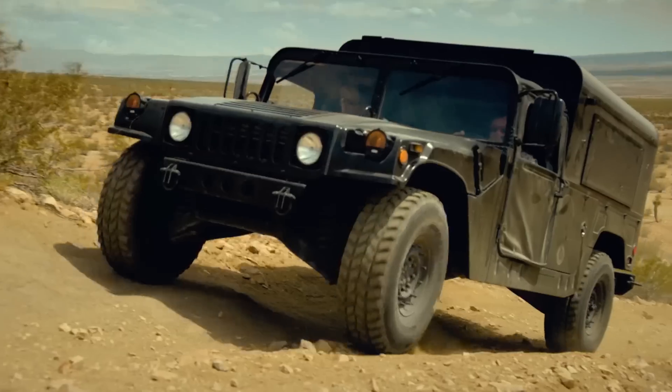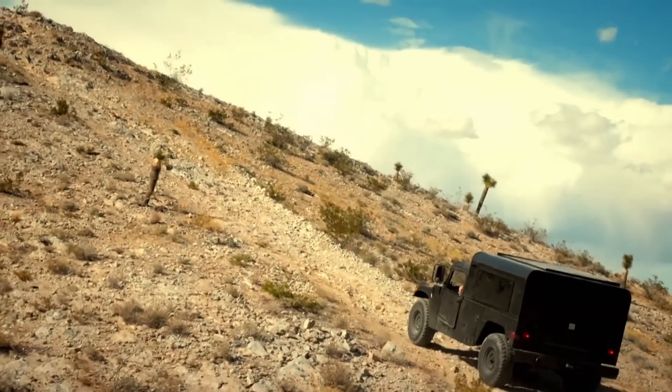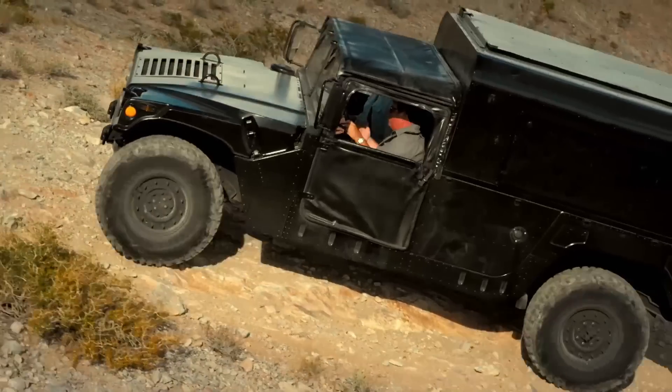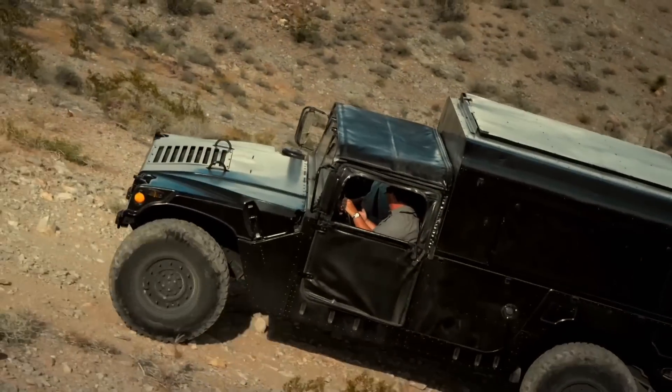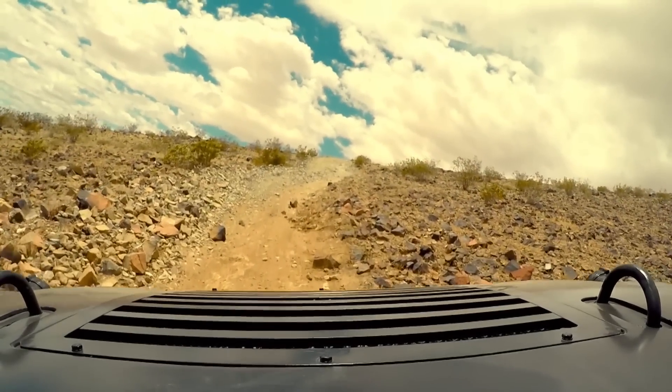I wanted to go somewhere where nobody's been before, and I'm pretty determined to get to the top of this hill. But now looking at it, this looks more scary than I ever thought, because that looks steep. I know this has got a slope angle and it's moved up to 60%, and that looks like it's probably 60% — well, that's about 31 degrees.